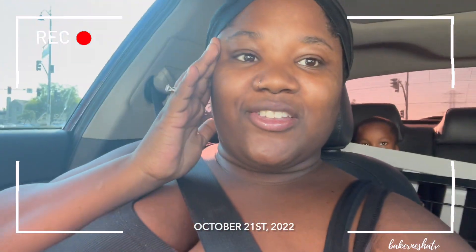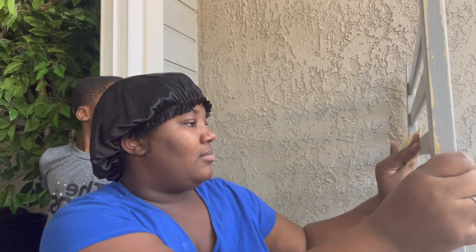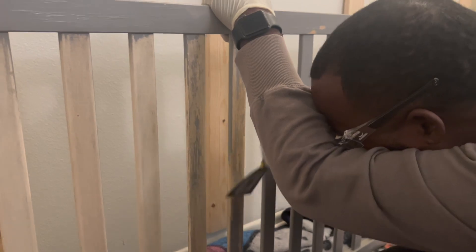So we'll start with the crib. I found it on OfferUp for free — it was originally this gray color and I knew I wanted it to be light and airy so I went with white. I had originally planned to do a wood color, sanded it really well, and was going to do a neutral tone, but being pregnant made sawing the wood a very hard process, harder than I anticipated. So I just decided to go ahead and paint it white.